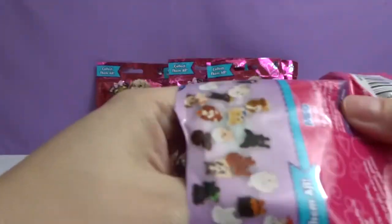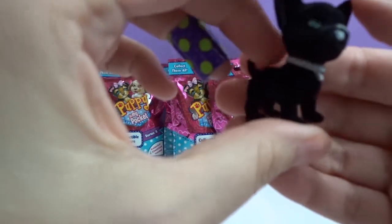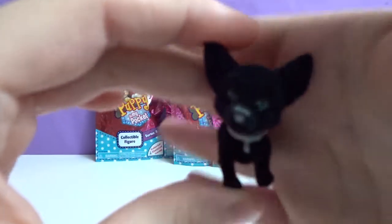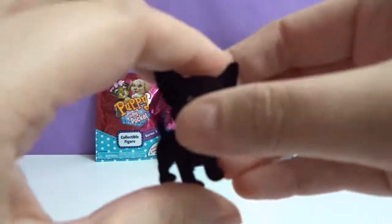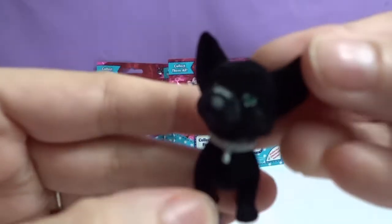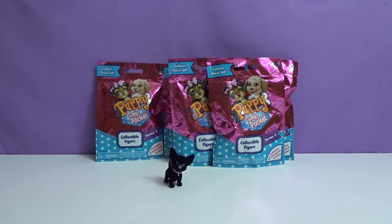Let's see who I get. No way! Is this a little Chihuahua? I think it is! And her name is Gabby. So cute. Very awesome. Is it fuzzy? Yeah, it's fuzzy — it has a fuzzy texture to it. Very cool, it's like velvet material. Cute, cute, cute. Your turn.